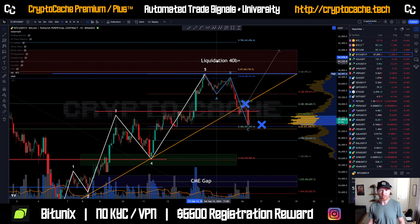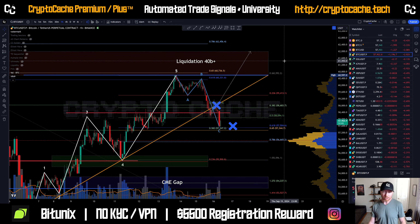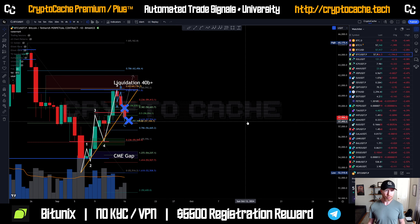What's probably more important is different areas of support and resistance and obviously potential continuation patterns. Let's take a look at the daily timeframe and go from there.